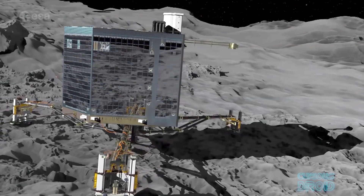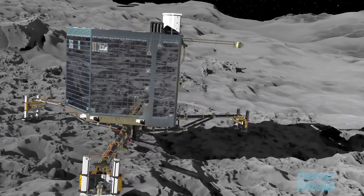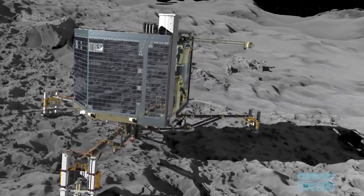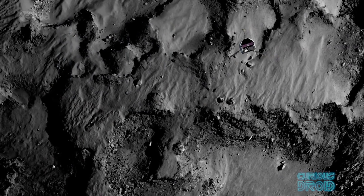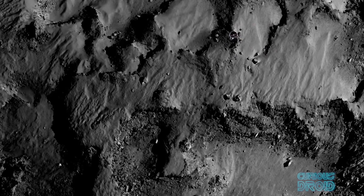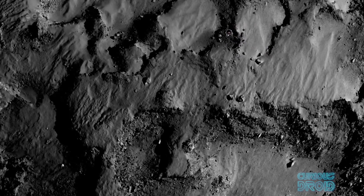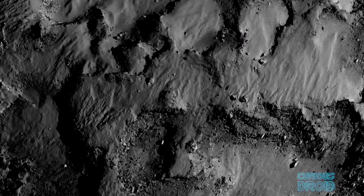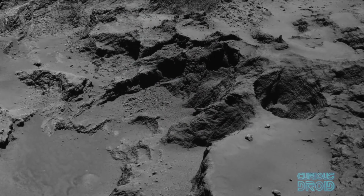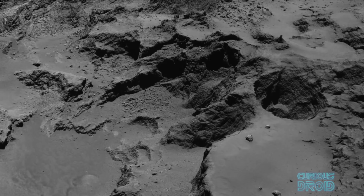The Rosetta mission would be the first time that a spacecraft had attempted a soft landing on the nucleus of a comet. This wasn't a controlled landing like the Martian landers with rockets to slow its approach — it was more of a slow fall by the Philae lander from the Rosetta orbiter towards the comet from around 20 kilometers away and over a period of seven hours. But how did we get here in the first place, and why comet 67P Churyumov-Gerasimenko?